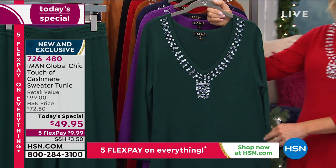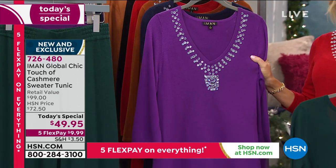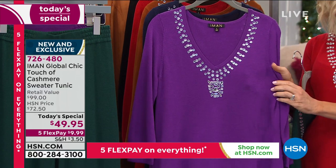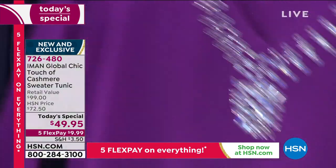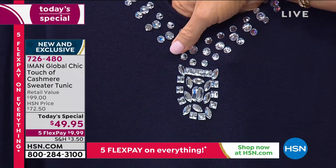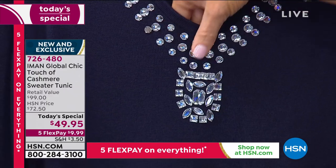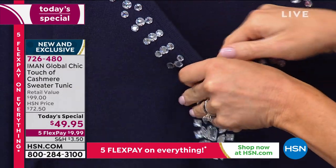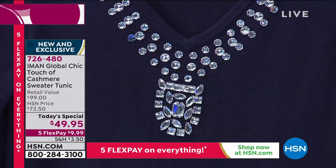Available from extra small through 5X extended sizing. Here it is in Evergreen; right behind that is Purple Magic — not an amethyst purple, more of a regal royal purple with a yellow undertone. Behind that is your true classic navy, showcasing the beautiful crystals sewn in the center. These are all sewn down so nothing scratchy against your skin, and it's machine washable — easy care. And there it is in the navy.